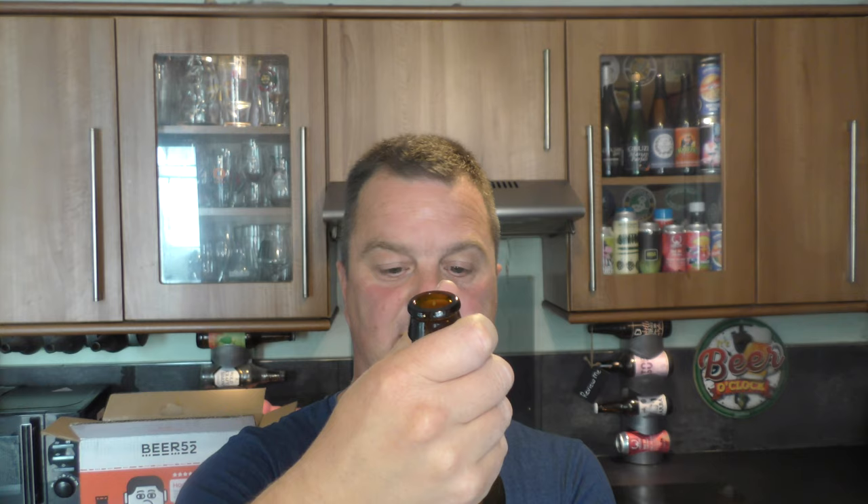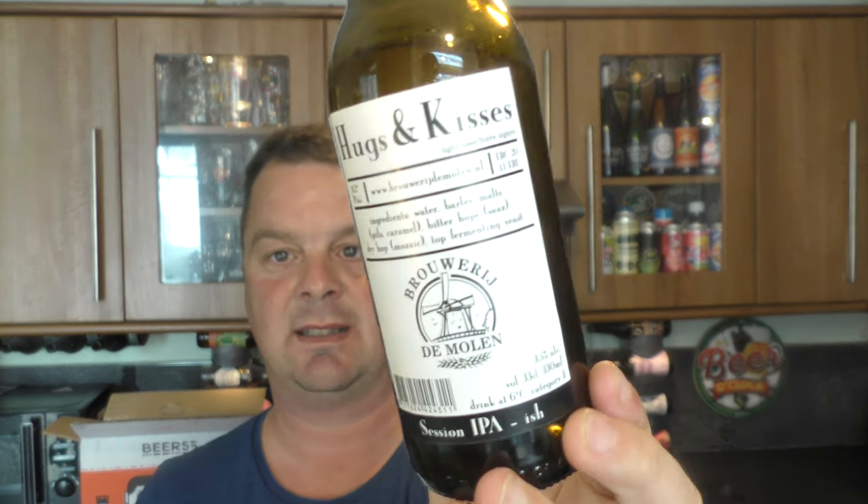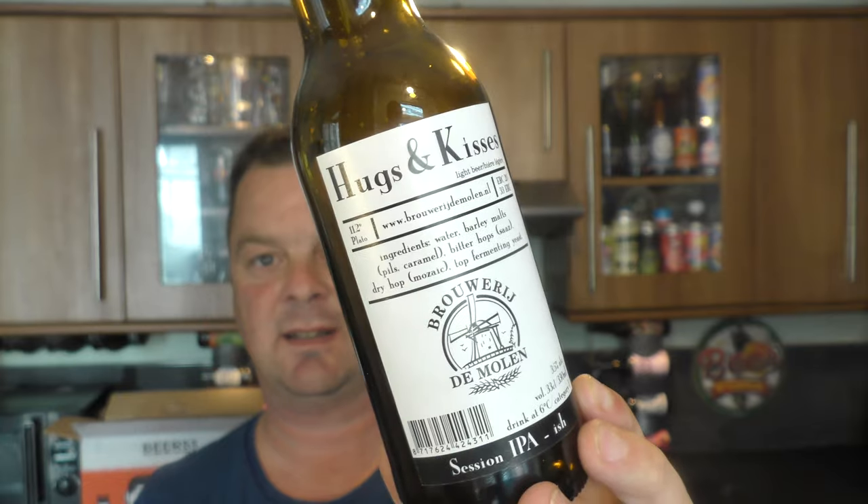So if you want to read that article and read up on all of the beer reviews from around the world, check out this month's box from Beer 52. This is fabulous — absolutely fabulous. I'm a massive fan of Brewery de Mollen; they make some terrific beers. And this is one of the best beers I've had at 3.5% ABV.